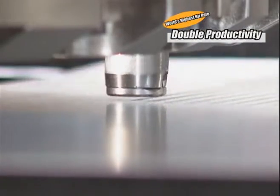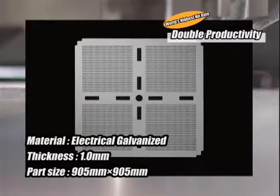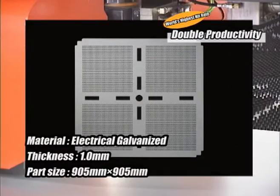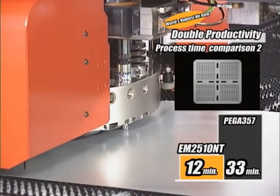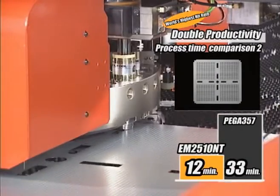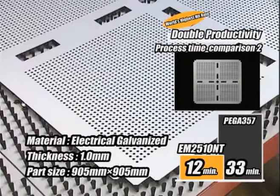For a part with small holes like this, 33 minutes is taken by PEGA357 versus 12 minutes by EM2510NT, achieving triple the productivity. It is now capable of taking last-minute orders quickly.